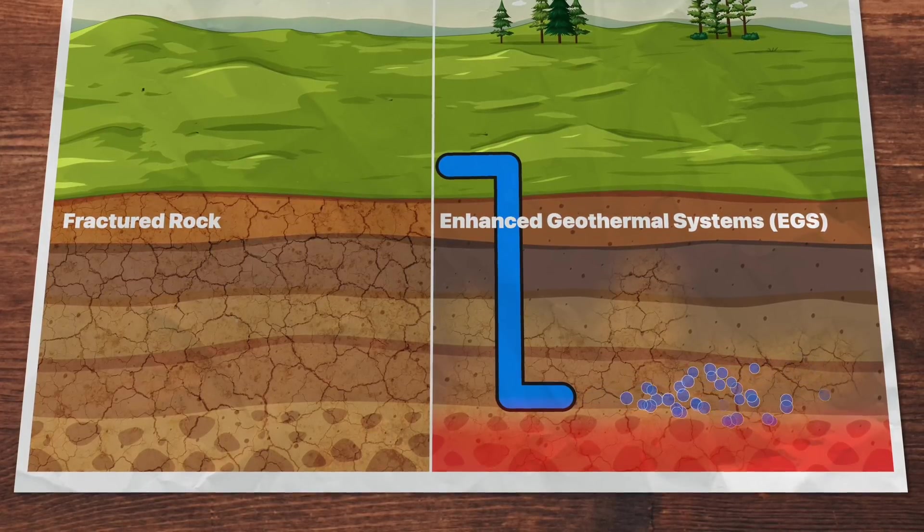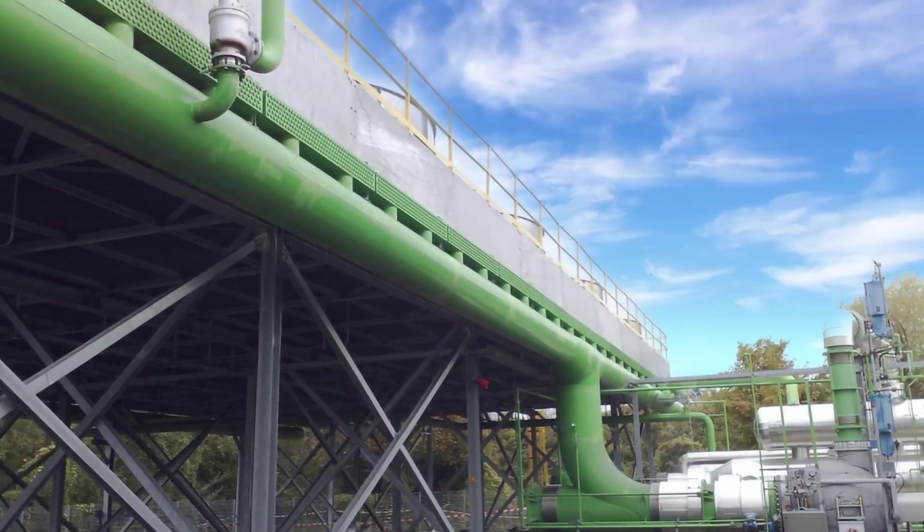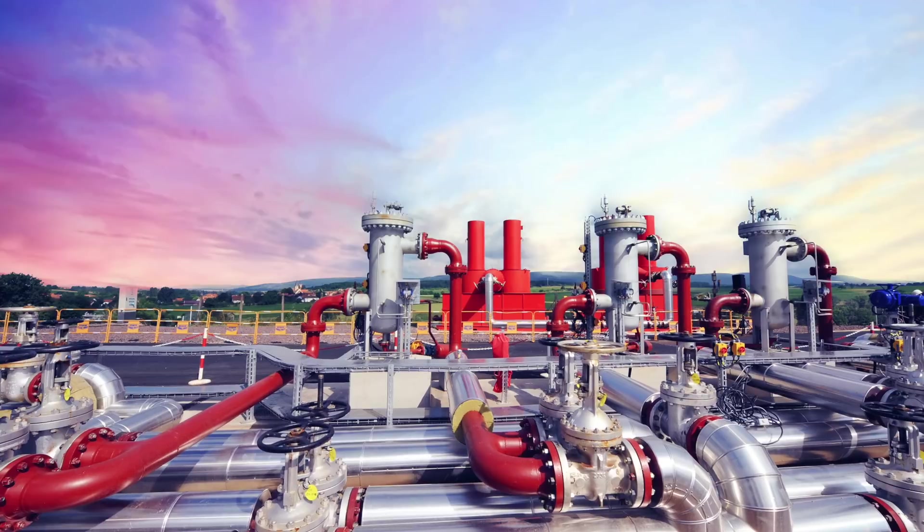EGS works by pumping cold water into hot solid rock, causing it to crack through thermal contraction and water vapor pressure. Unlike fracking, EGS only pumps water, so there's no risk of groundwater contamination, and it operates at much lower pressure — greatly reducing geological stability risk. The trade-off is a slight risk of geological instability in exchange for access to geothermal energy almost anywhere. France's Soultz plant and Germany's Landau plant were the first EGS plants to reach commercial operation.